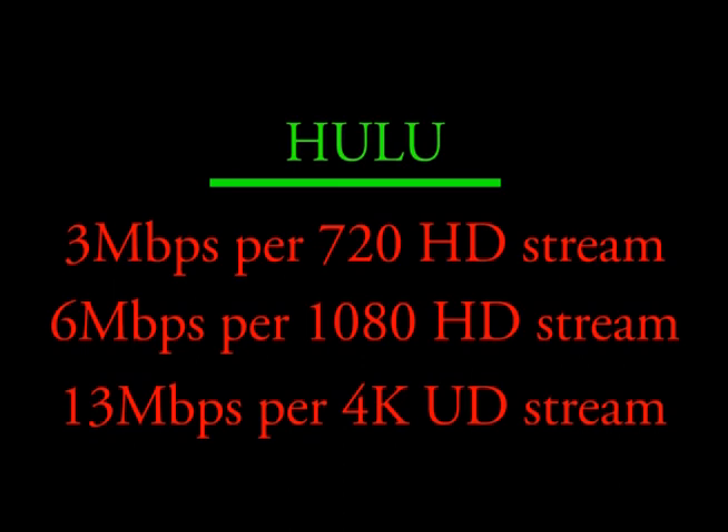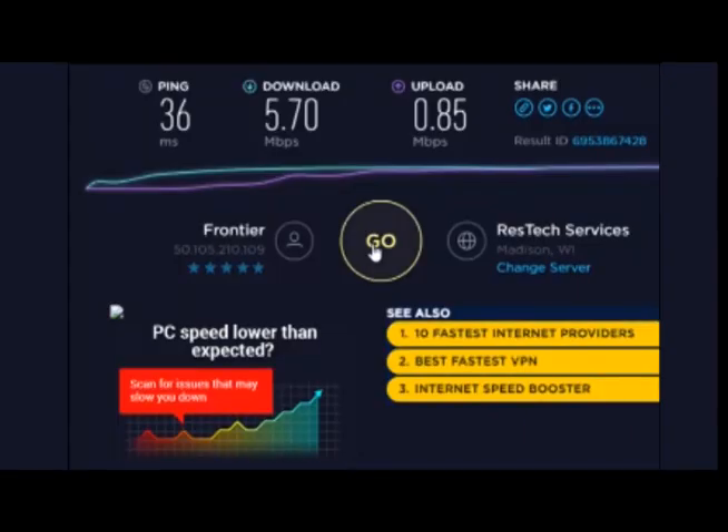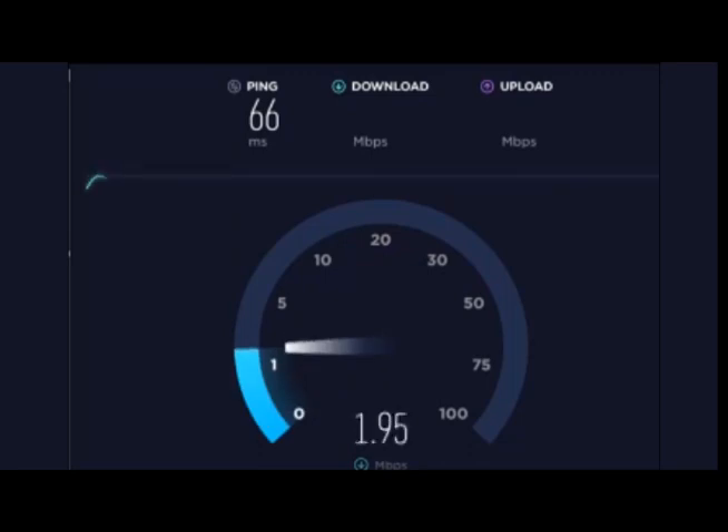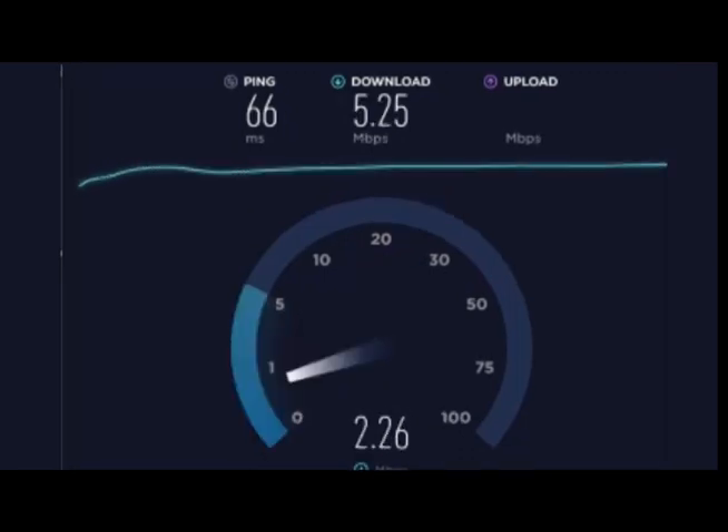But what they say isn't necessarily true, at least according to our tests. We ran a speed test to see what our download rate and ping was. Ping was a decent 66 milliseconds — anything under 100 is considered good. As you can see, download speed came in at 5.25 megabytes per second, which is short of the 6 megabytes we're paying for on a Frontier DSL connection. According to the minimum requirements posted by Netflix and Hulu, we have sufficient bandwidth to watch one stream on one device from one provider.